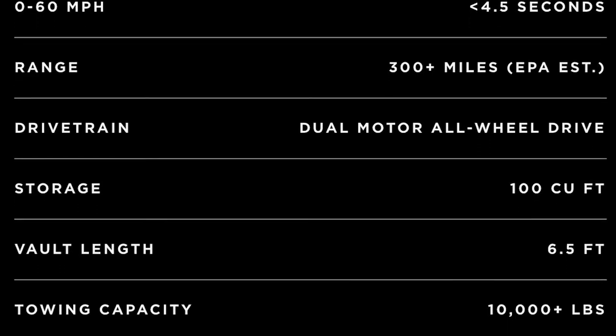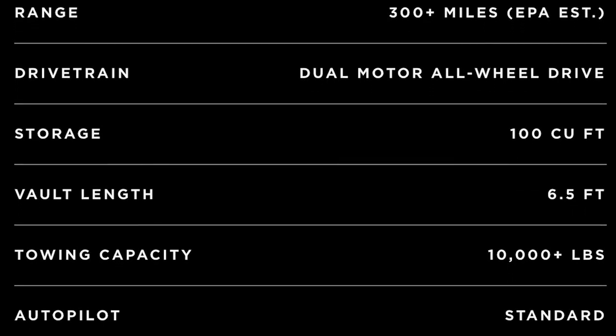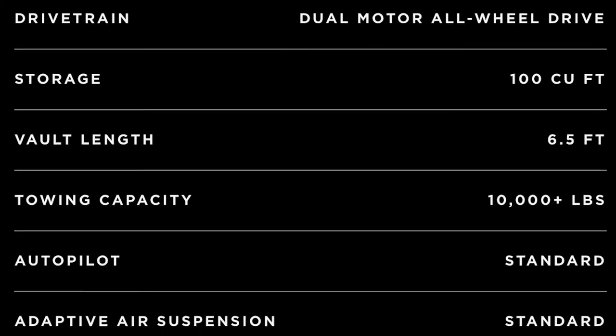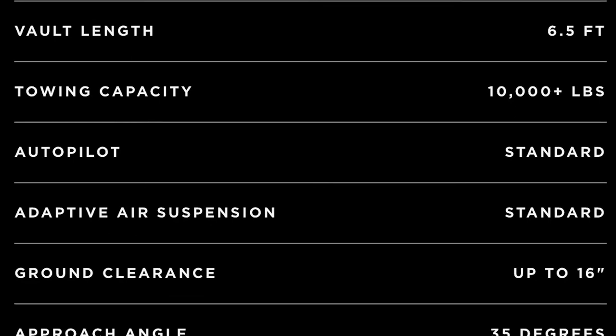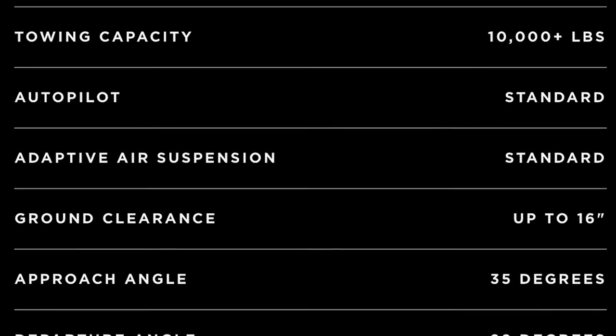For me and my family, we don't need the top-notch trimotor variant. Don't get me wrong — the dual motor is pretty powerful and powerful enough for my needs anyway.